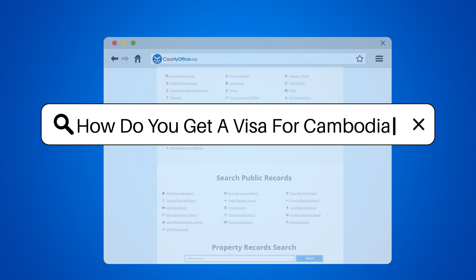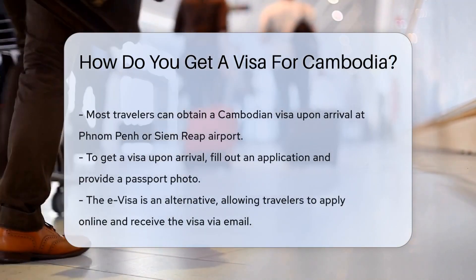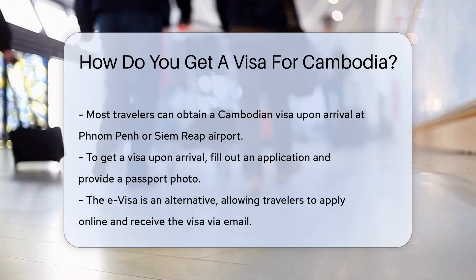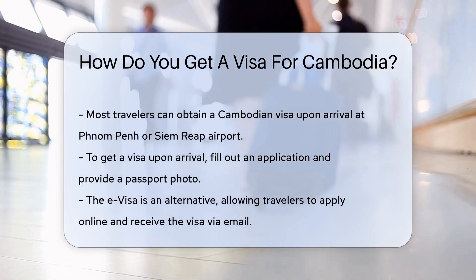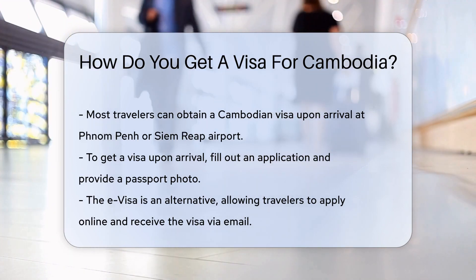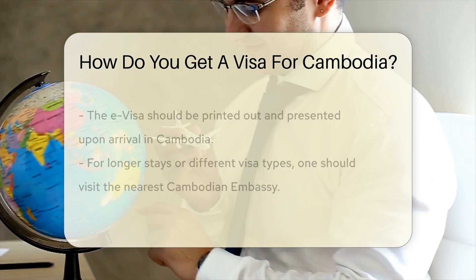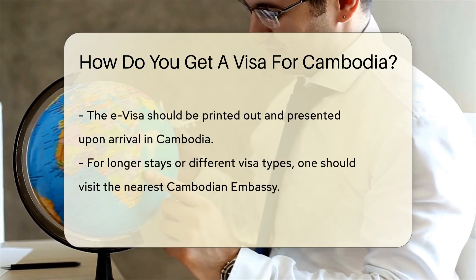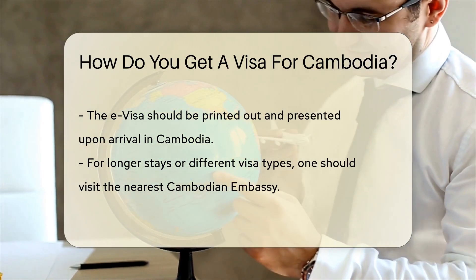How do you get a visa for Cambodia? Dreaming of exploring the ancient Angkor Wat or basking on the beaches of Sihanoukville? Cambodia beckons, but first you need a visa. Most travelers can get a Cambodian visa upon arrival. Land at either Phnom Penh or Siem Reap Airport, fill out the application, hand it over with a passport photo, and you're done.